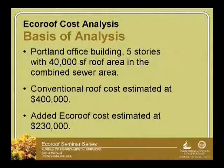Another thing that's come up over the years is people say these cost a lot of money, so how much do I really get from this? So we've done an analysis — it's not final yet — but just to give you an idea of what we found, we took a hypothetical building: a five-story building in downtown Portland, connected to the combined sewer system.